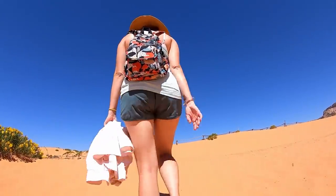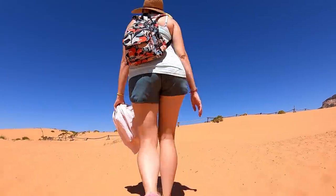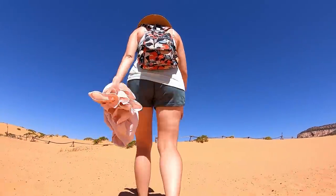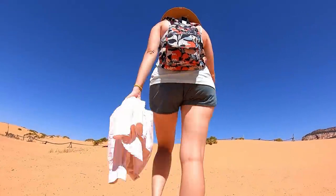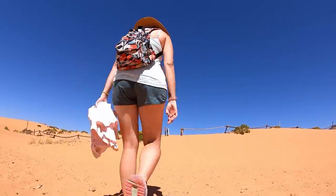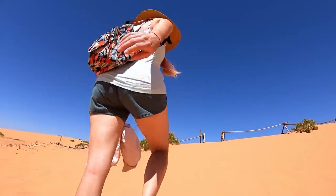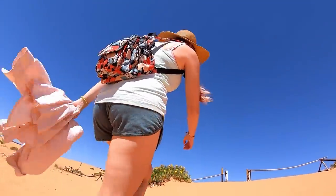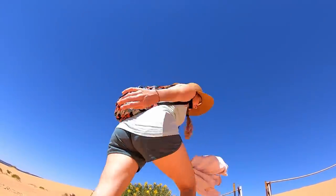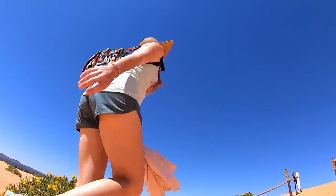Here you can see Tambi demonstrating the deep sand trudge. This is the proper technique for navigating this particular soft sand. As you can see, she's got kind of a long, labored lope to her step with the arms swinging — this is to help generate the necessary momentum to climb. The deep sand trudge!